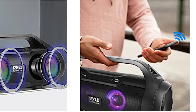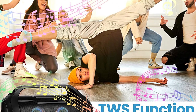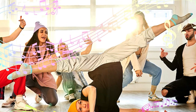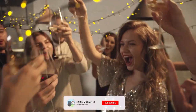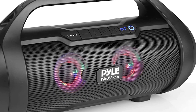One of the standout features of this Boombox is its incredible power. With a 500W peak power and 250W RMS, this wireless karaoke Boombox Bluetooth speaker delivers full-range surround stereo sound reproduction and impressive bass. Whether you're hosting a party, enjoying some music on the beach, or simply want to enhance your personal audio experience, this speaker won't disappoint.